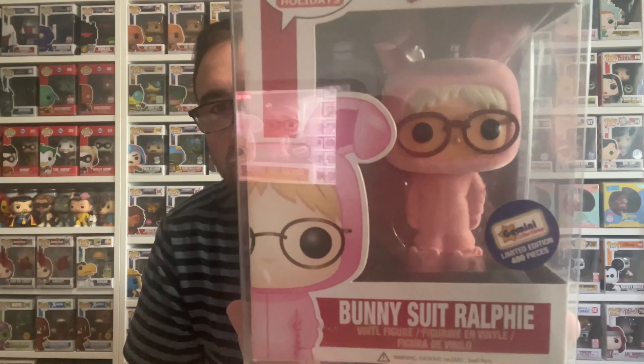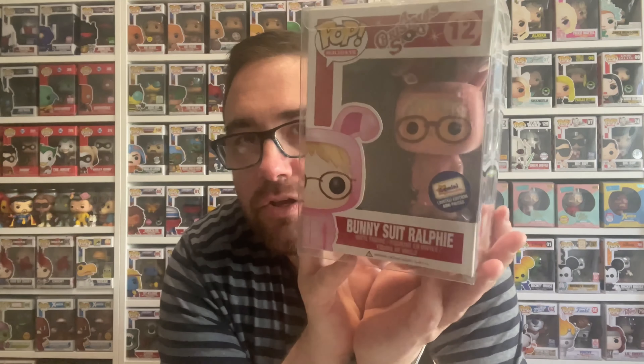Wait a minute... oh my god, that's one of the top pulls! A Christmas Story — this is the Bunny Suit Ralphie! It is a Gemini Collectibles exclusive and it is limited to just 480 pieces. I got a top pull! Oh my god, that is so cute — it looks flopped! 480 pieces, and this is from 2013. I'm going to step off for a second and work out the value of this mystery box — I don't ever do this, but I'm going to check.